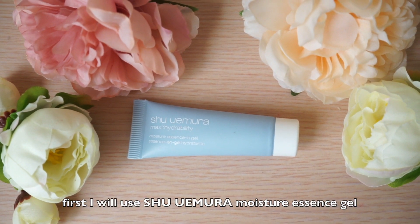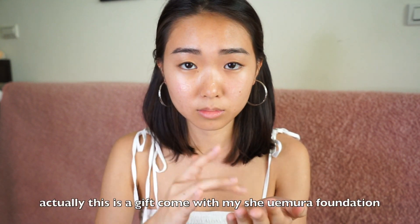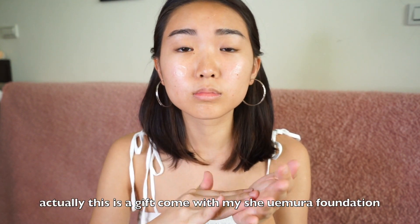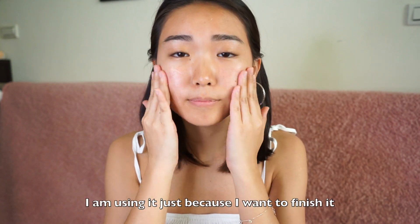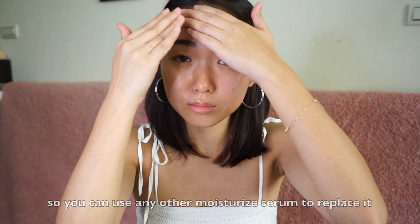First, I will use Shu Uemura Moisture Essence Serum to moisturize my skin. Actually, this is a gift that came with my Shu Uemura foundation. I'm using it just because I want to finish it, so you can use any other moisturizing serum to replace it.